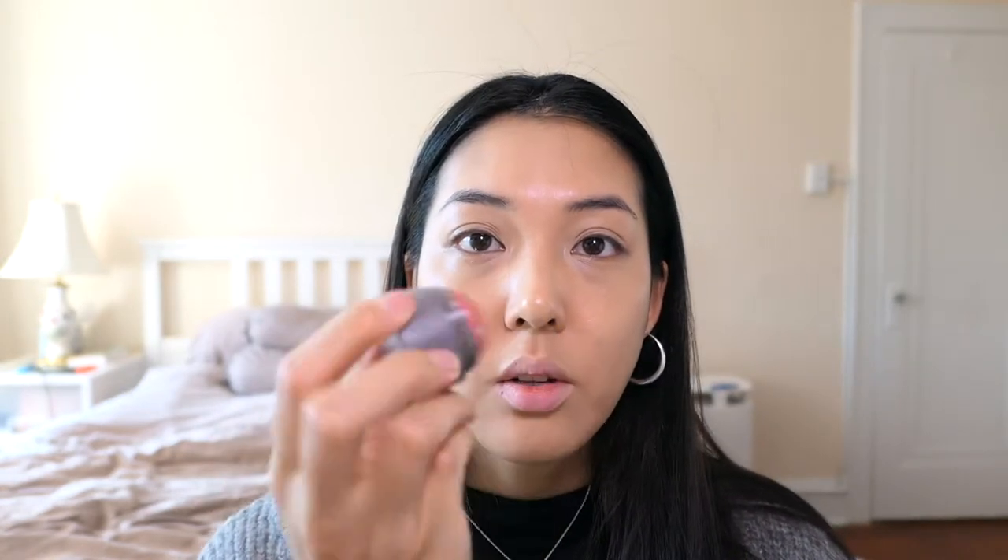I got the blush in Beverly Hills. This is great for quick application — you can just swipe it on your cheek. It's very sheer, very natural-looking, like you're actually blushing. I do like the sheen because it gives a little bit more dimension to your face.